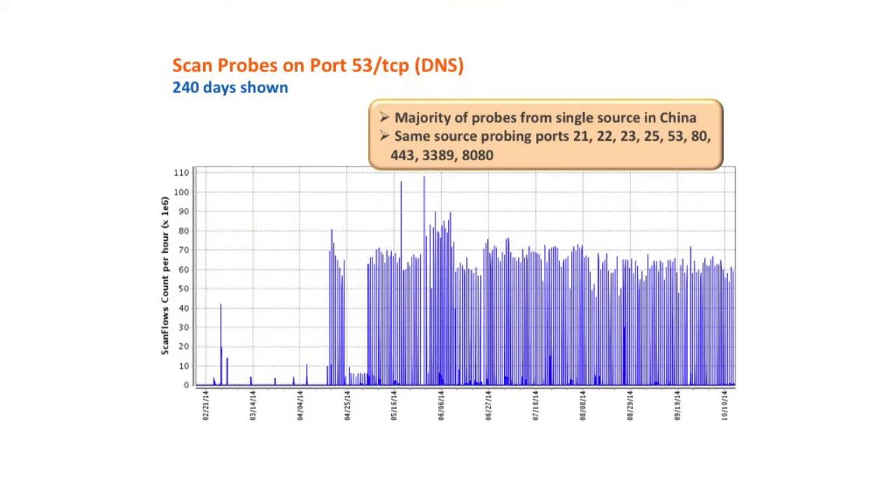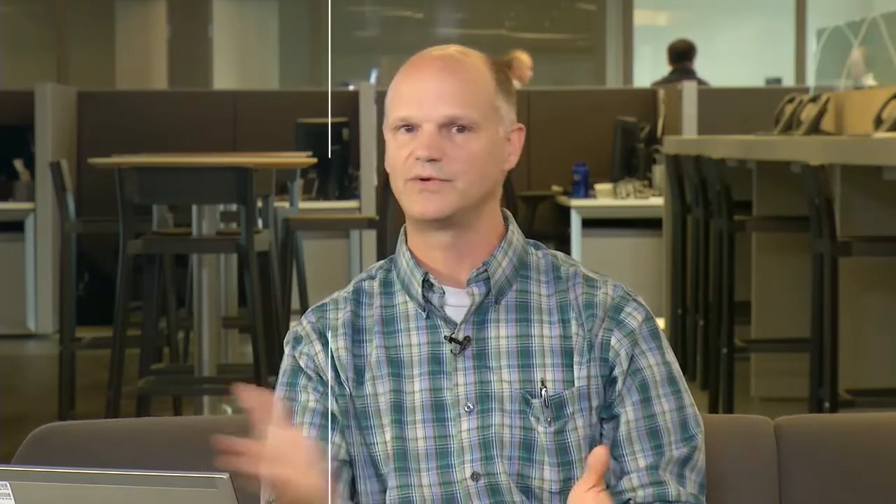Let's take a look at the internet weather for the last week or so. This is actually a graph we looked at last week — it looks very similar, and I wanted to put it into context with some of the more current activity. We're looking at about 240 days of activity, basically the regular everyday scanning on DNS. We continue to see that single source in China doing this scanning activity, scanning on a number of other ports as well — port 21, 22, 23, 25, 53, 84, 43, 33, 89 and 8080.